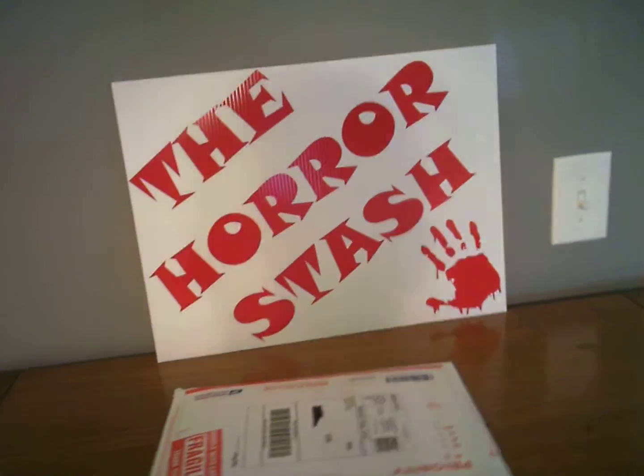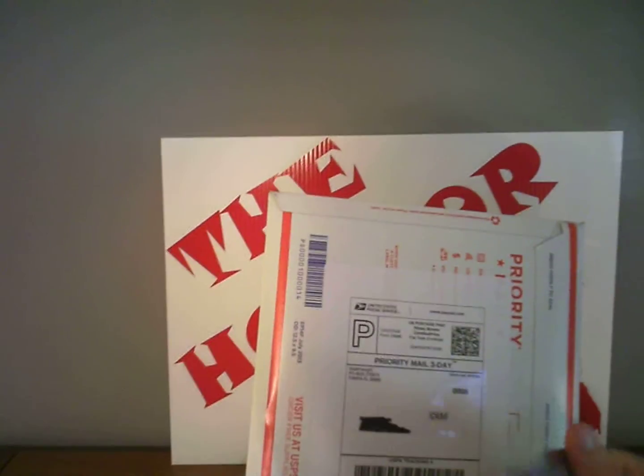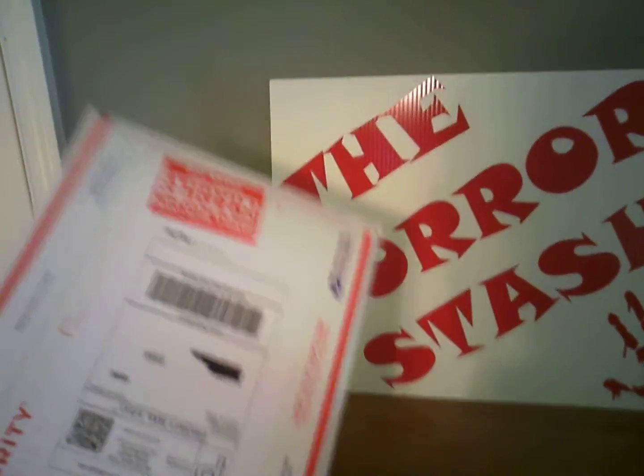What's up true crime fans, do I got a pick for you today — from priority mail, from Supernaught true crime memorabilia website. Let's open it up and see what we got.